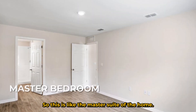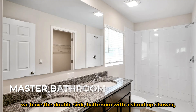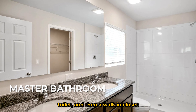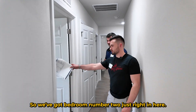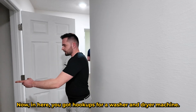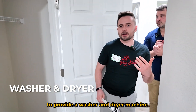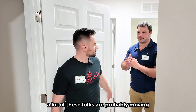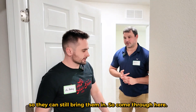This is the master suite — we've got the big bedroom, and inside we have a double-sink bathroom with a standup shower, a separate area for the toilet, and a walk-in closet for the two people in the master bedroom. Bedroom number two is just right in here. There are also hookups for a washer and dryer. It's not common in Florida to provide a washer and dryer for tenants, especially with a single-family home — a lot of folks are probably moving from another single-family home and will have their own — but it's nice to have the hookups so they can bring them in.